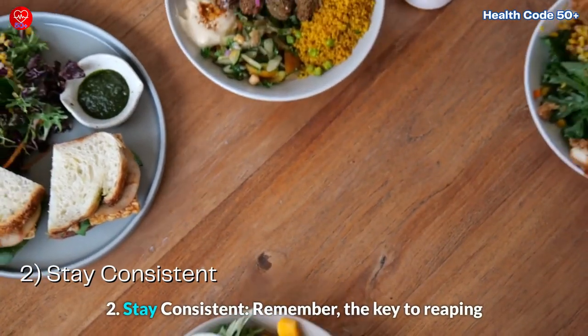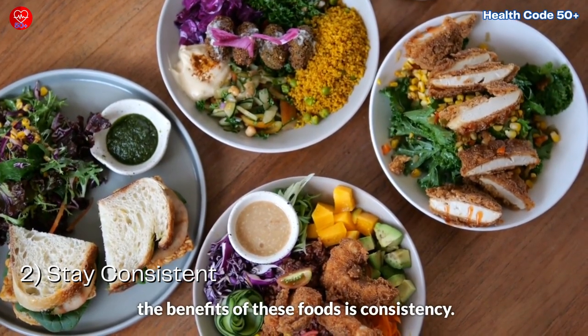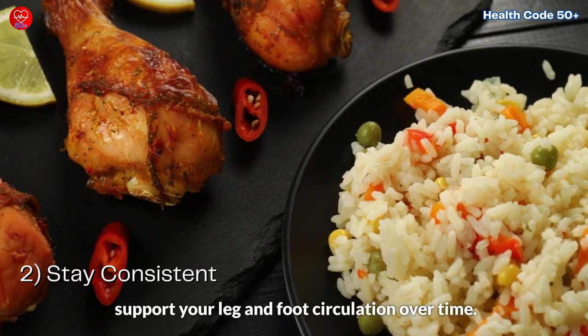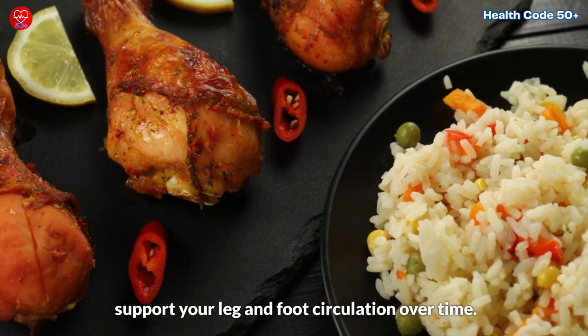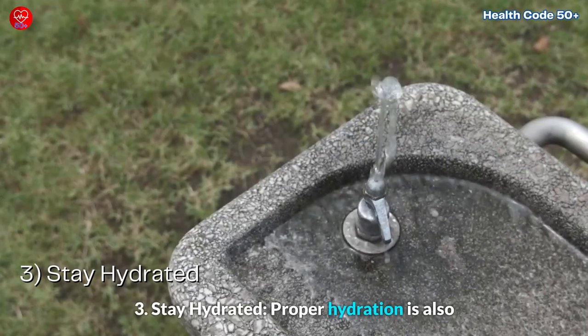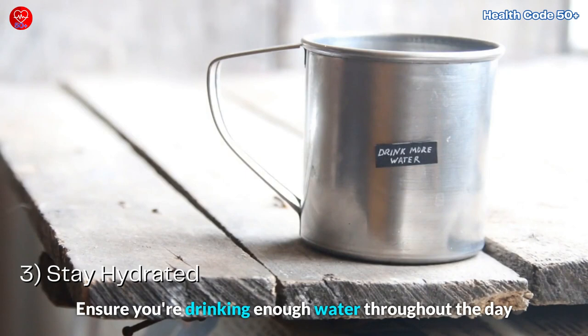2. Stay consistent. Remember, the key to reaping the benefits of these foods is consistency. Make them a regular part of your meals to help support your leg and foot circulation over time. 3. Stay hydrated. Proper hydration is also essential for healthy circulation. Ensure you're drinking enough water throughout the day to keep your blood flowing optimally.